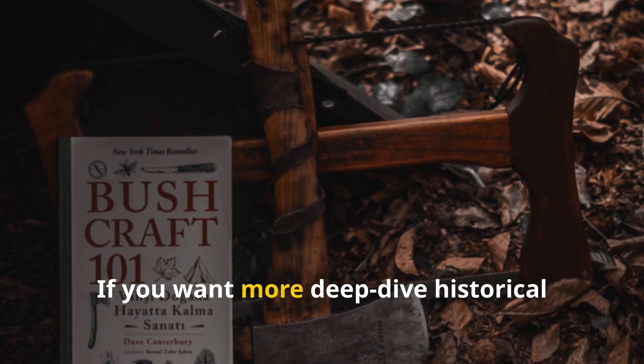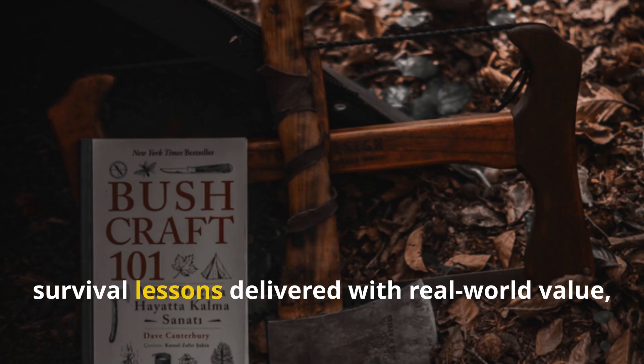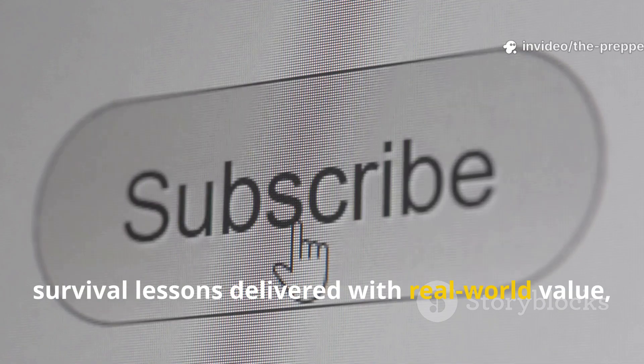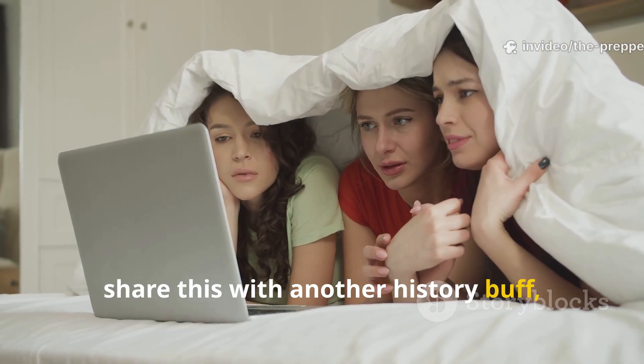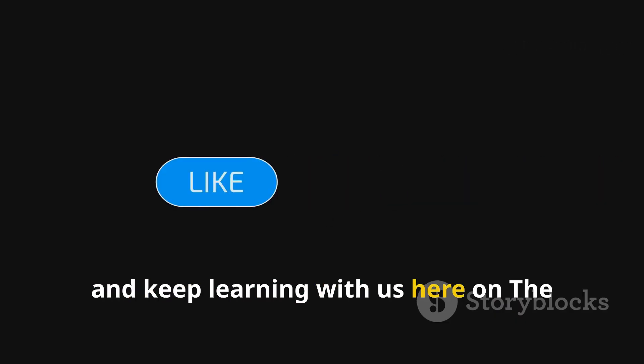If you want more deep-dive historical survival lessons delivered with real-world value, hit subscribe, share this with another history buff, and keep learning with us here on The Prepper Historian.